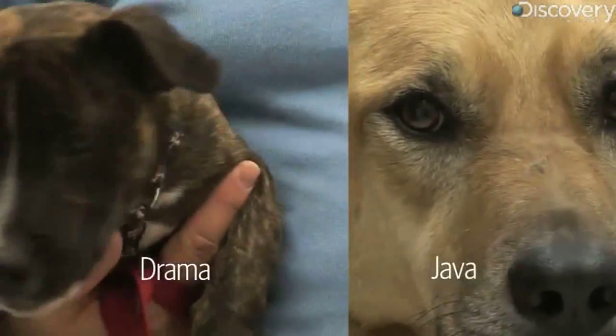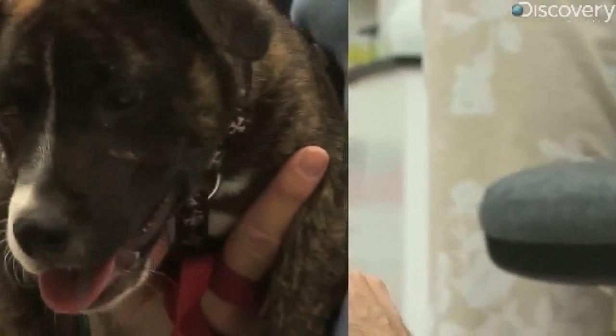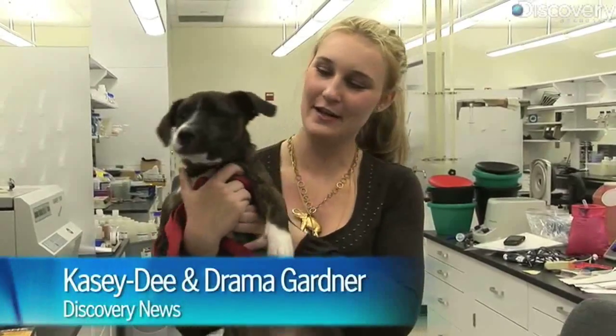I'm here at Metamorphic's lab. James and I both have two mutts. We're going to test their DNA and figure out what they are, because your guess is as good as mine — I have no idea what he is.